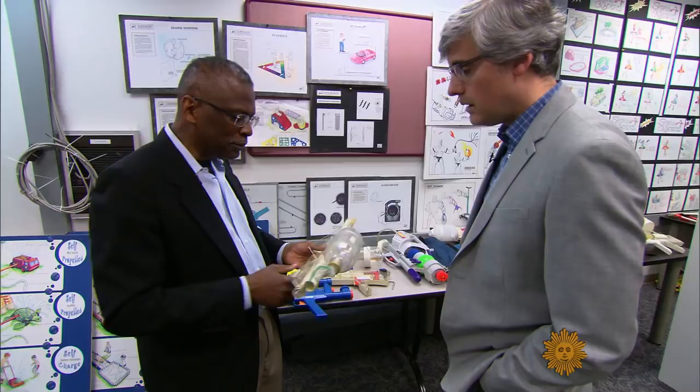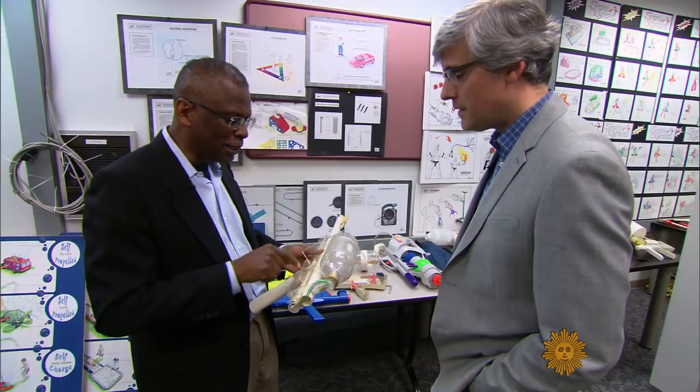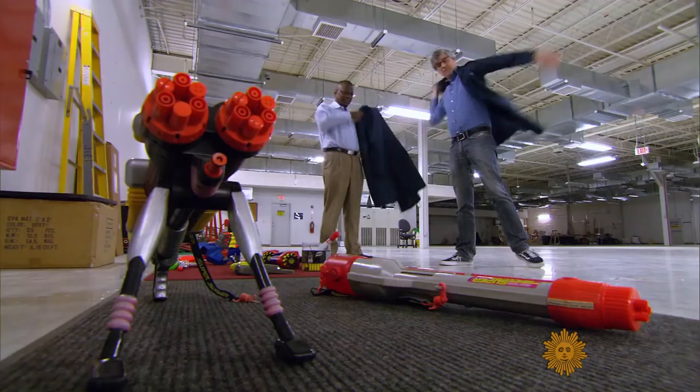This is PVC pipe. This is a Coke bottle. Once it's pressurized, when you pull the trigger, you literally open a valve to let the water come out of the bottle and out through the nozzle.